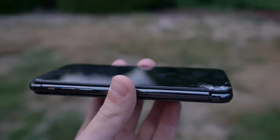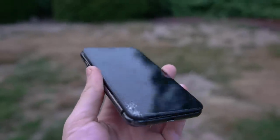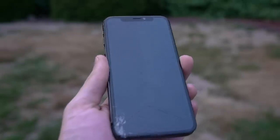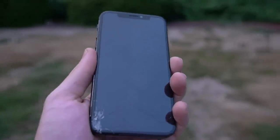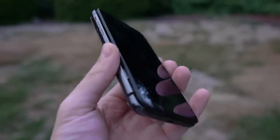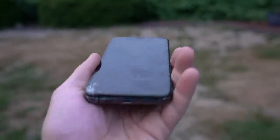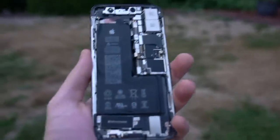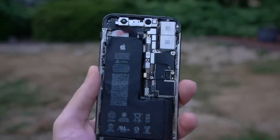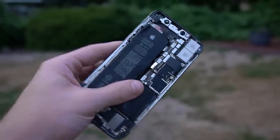So that wraps it up guys. Hope you enjoyed this video. Still kind of shocking to me — I've never seen something like this where the front is cracked while it's in a case. I thought the phone would completely survive, but the phone just obliterated inside one of the strongest cases. The bottom is just completely apart. Fortunately I was able to retrieve that video. But that pretty much wraps it up. Thanks for watching guys, stay tuned for more videos. Peace out.